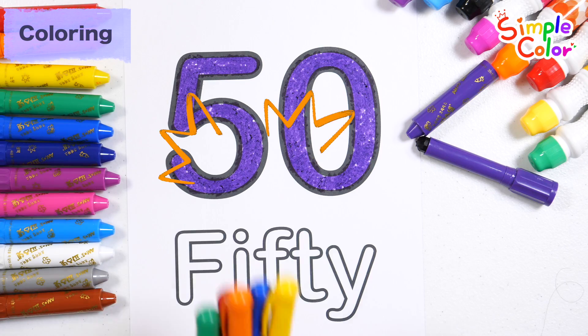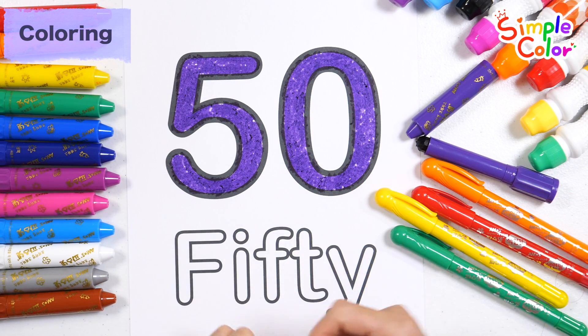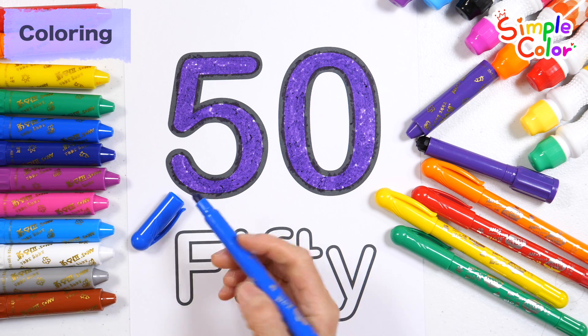50. Shall we color the letters with five different colored pencils? How?